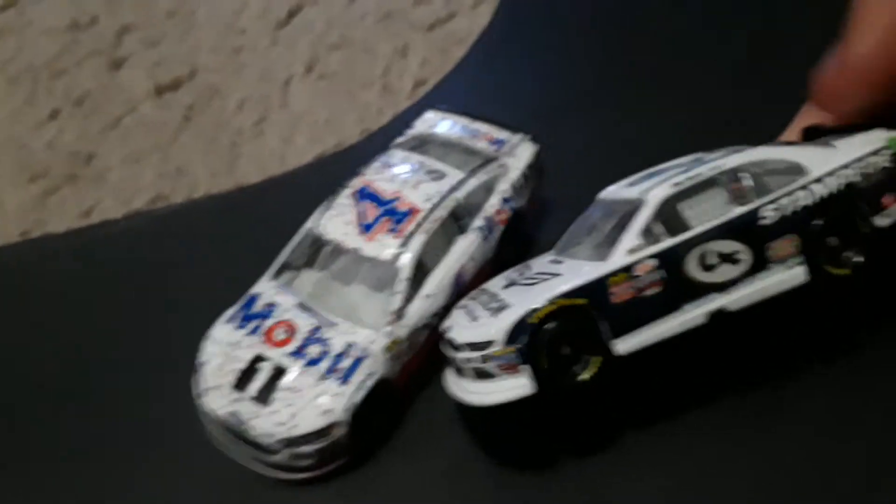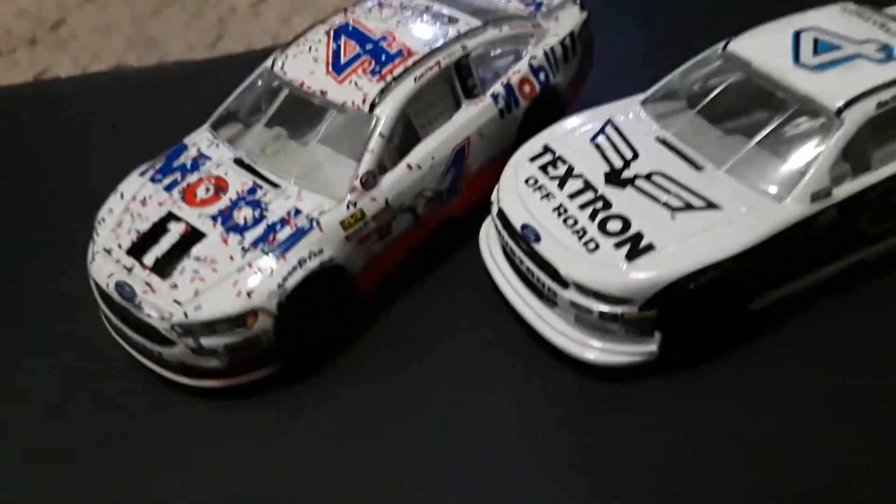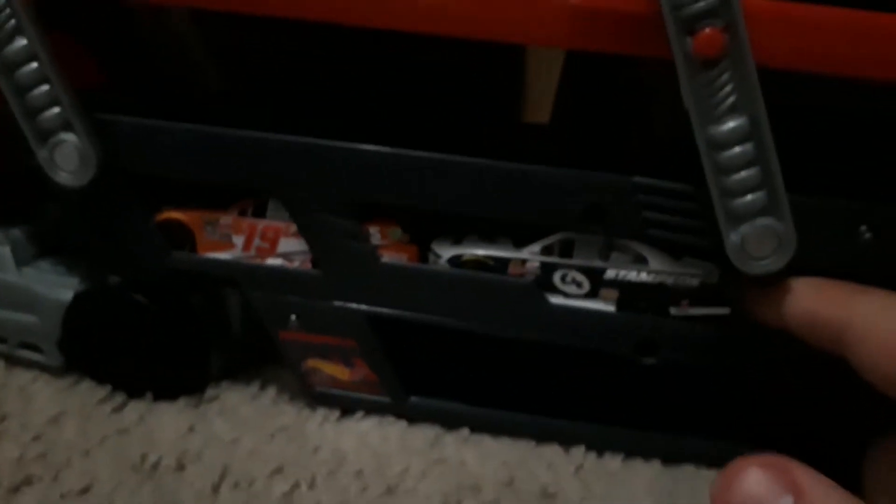Now that we don't need this anymore, we're just gonna get over here and put it with the extra paint schemes, or Xfinity models that are the same number or same driver. Other paint schemes are on the other side of this little truck I keep them all in. It's pretty useful — it holds three on top, and then four on the rest of these: two here, two on top, two here, and then four over here.